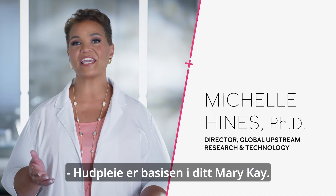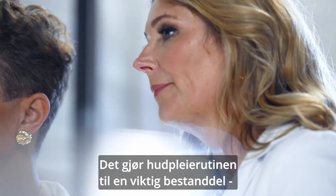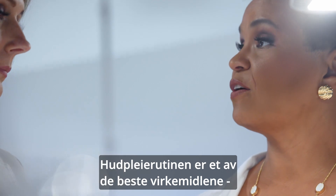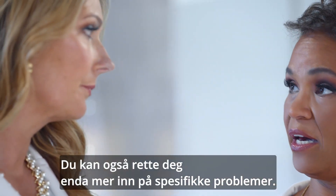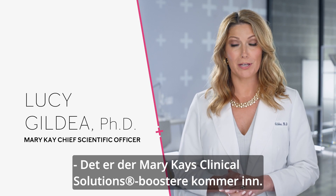As you know, skincare is the foundation of your Mary Kay business, which makes skincare regimens a key part of your parties, consultations, and virtual events. While regimens are one of the best ways for your customers to have healthy skin and age gracefully, you can further address your skin concerns in a targeted way. That's where Mary Kay Clinical Solutions boosters come in.